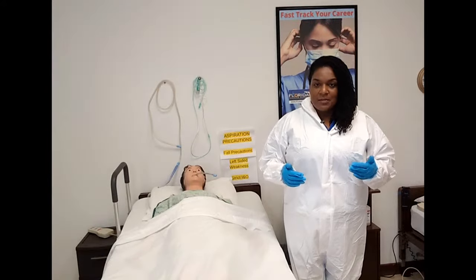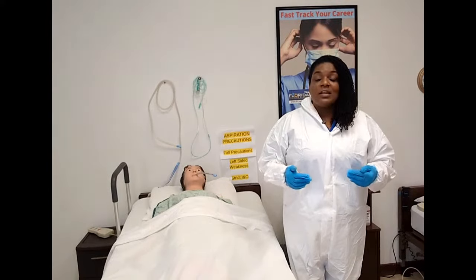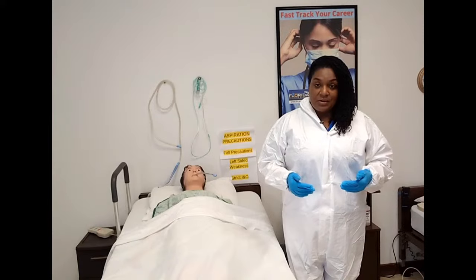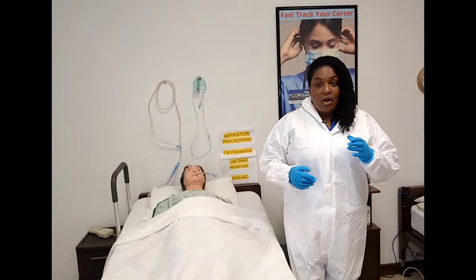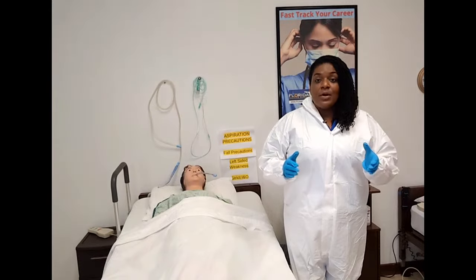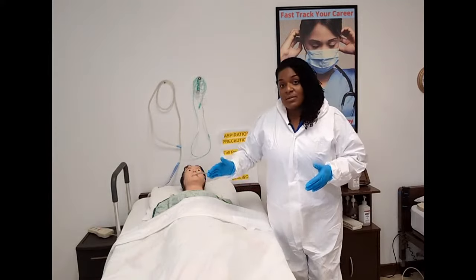What would cause a patient to die? What would cause a patient's heart to stop? One of the number one causes of death in the United States is going to be cardiac disease — cardiac arrest. The heart just starts quivering to the point that it stops. And once the heart stops, that's when we start performing CPR.